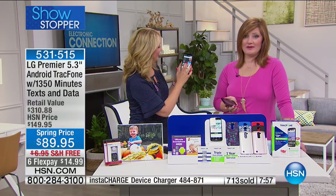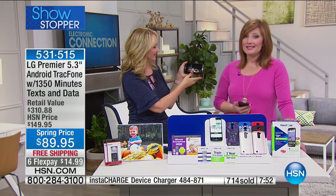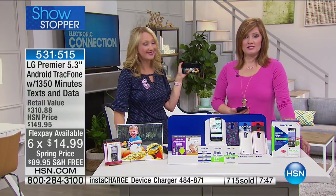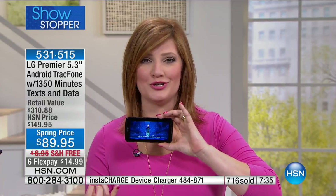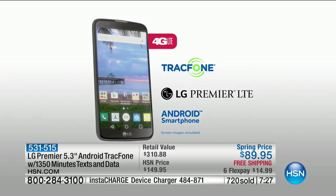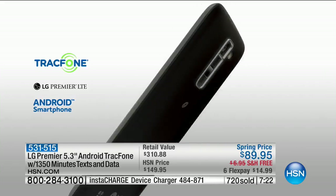This is our showstopper — I don't think it's ever been on six flex pay. This is the most opportunistic time to get this LG Premier phone — 5.3 inches of high definition. The screen is absolutely glorious whether you're on social media or checking emails. The camera is 8 megapixels — the clarity you get at an outdoor concert or at the beach is amazing.